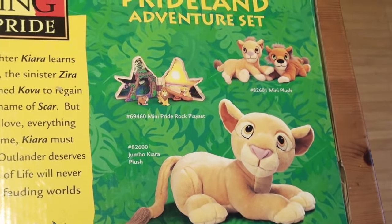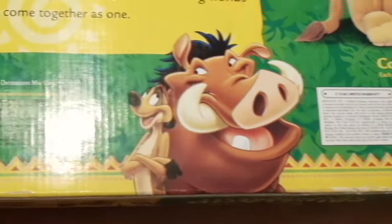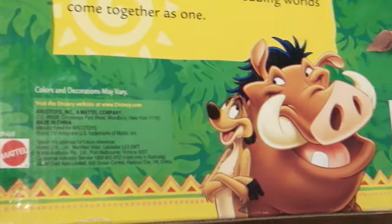Mattel also produced some plush toys at the time. The Timon plush figure is pretty cute.